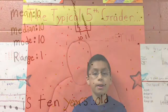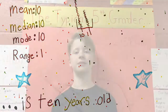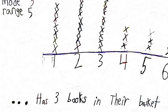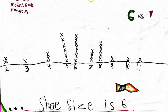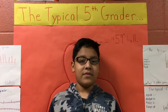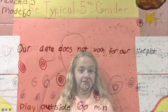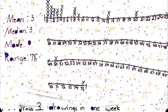The typical 5th grader is ten years old. The typical 5th grader has three books in their basket. The typical 5th grader's shoe size is six. The typical 5th grader plays outside sixty minutes. The typical 5th grader draws three drawings in one leaf.